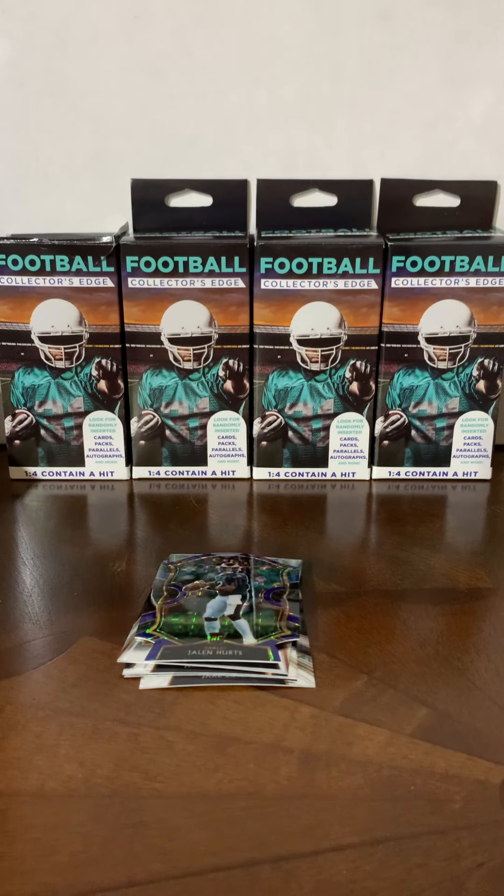Hey guys, Cardboard Man 25 here. Today we're not doing any through-the-mail autographs — we're gonna do a box opening. I saw on social media that these boxes you can find at Walgreens were actually containing Prism and Select packs in them. Not all of them, but some, and they're only $4.99, so I decided to go to the local Walgreens and see if they had any. They had four, so I decided to get all of them.